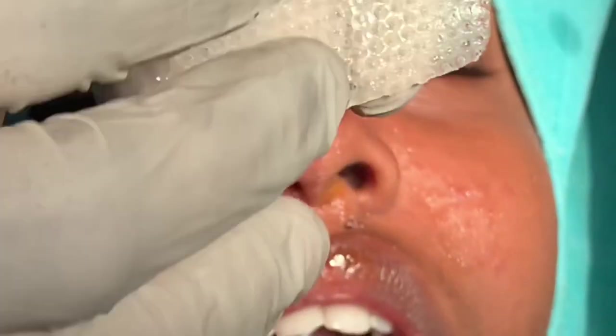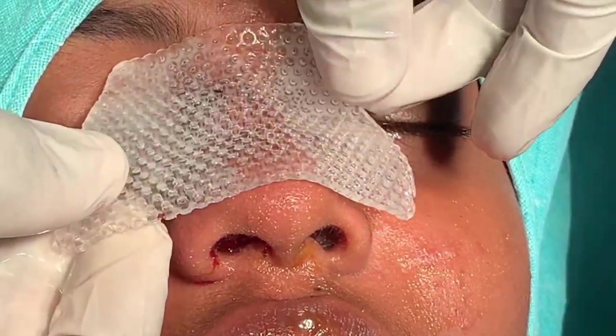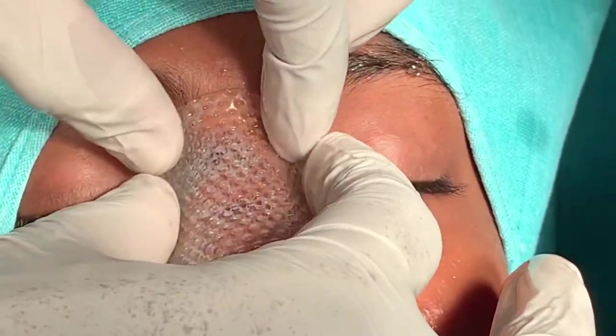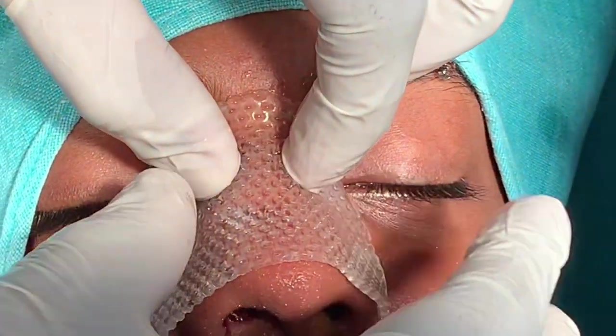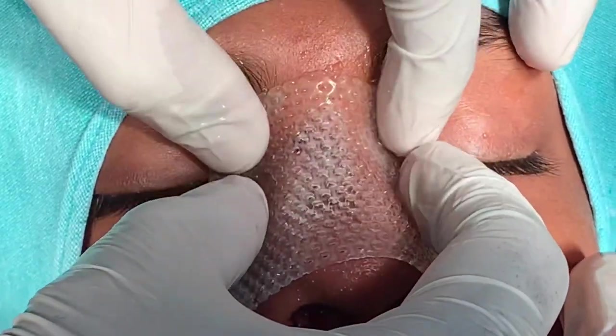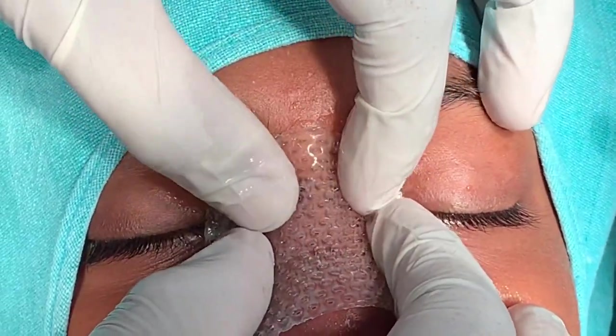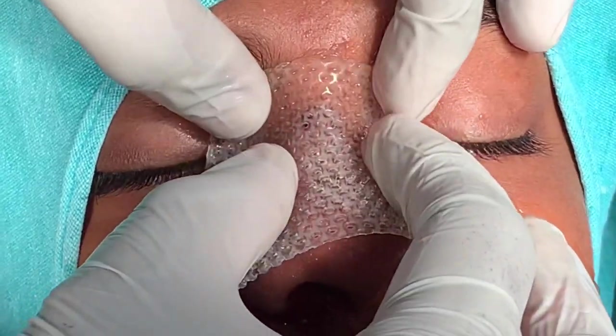This is the splint I'm going to use. It's a thermoplastic material, so it sets when you apply cold water. It doesn't necessarily have to be that big — you can reduce the size. It's placed on top, adapted to the shape of the nose, and then we apply cold water to set it.